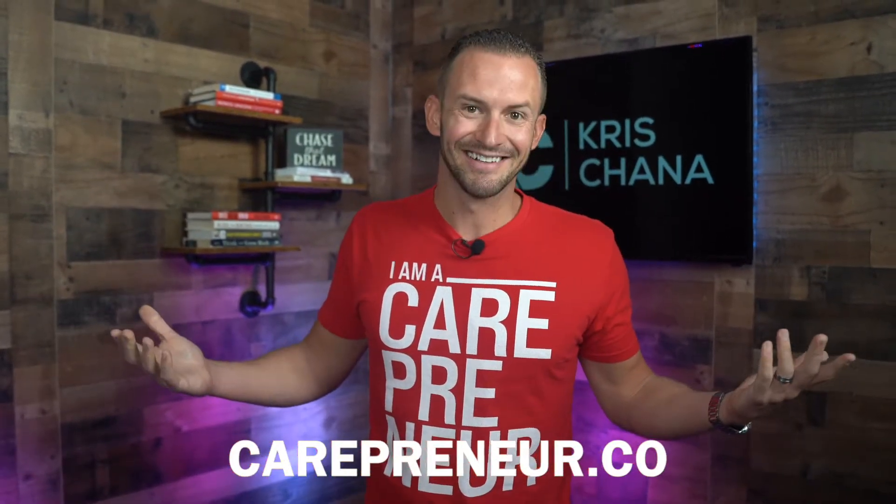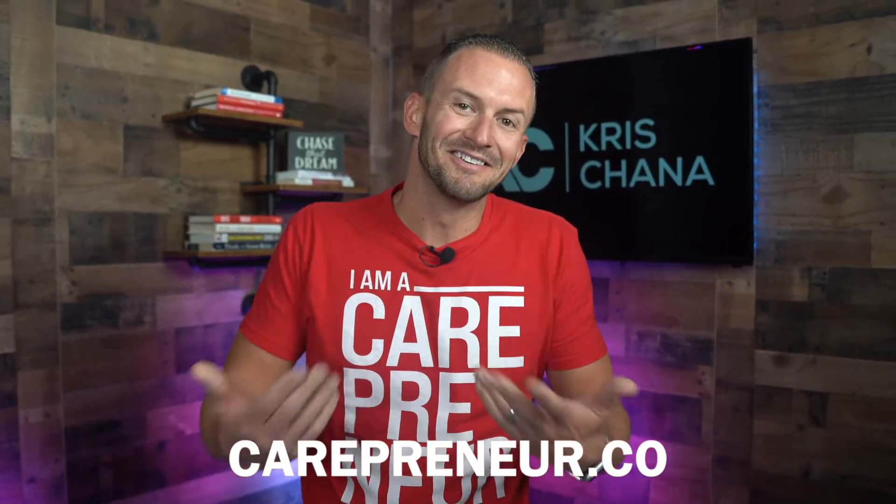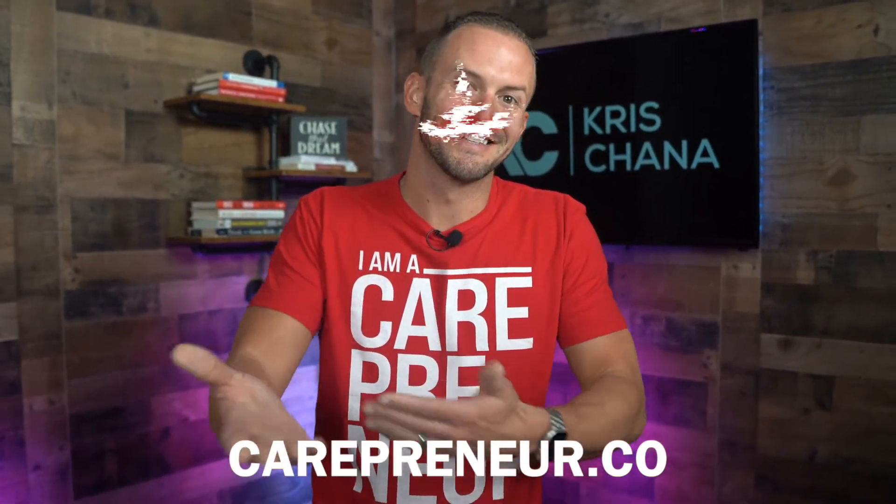But first, do me a favor — go buy yourself a shirt. Looks good, doesn't it? I mean, the shirt is really what's doing it, you know? You could look this good too if you had the shirt. Get yourself a shirt.